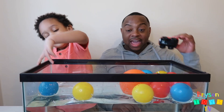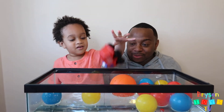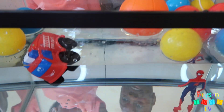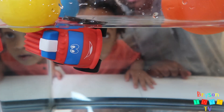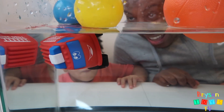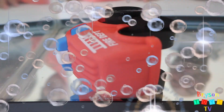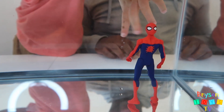We have a red firetruck. Let's see if this sinks or floats. Uh-oh, it looks like it wants to go down. Let's give it a go. Uh-oh, the tires are holding it up. The tires are filling up with water — it sinks! And Spider-Man is still standing there strong.